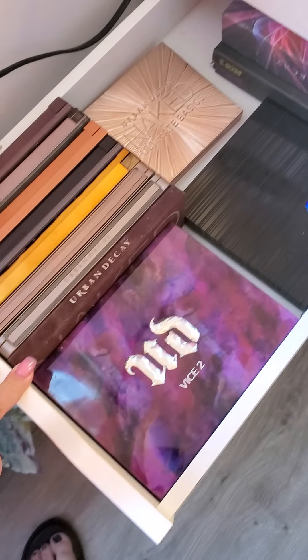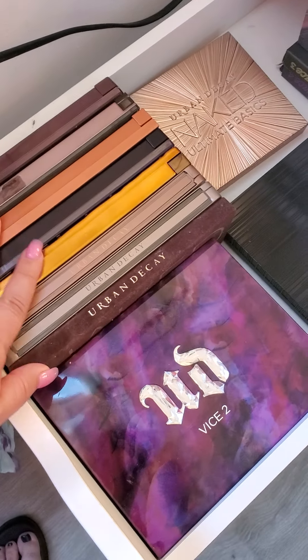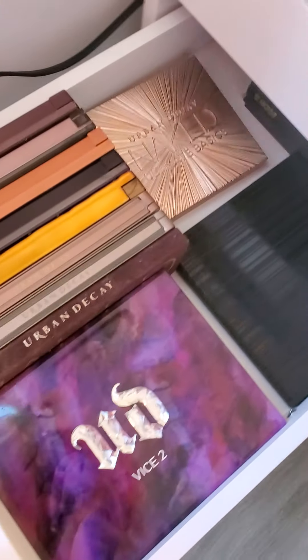The second drawer is just my Urban Decay palettes. I have all the Naked palettes, the Vice palettes, the Full Spectrum, and the Naked Basics. So this drawer is just Urban Decay palettes.